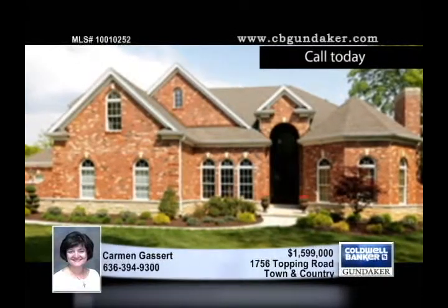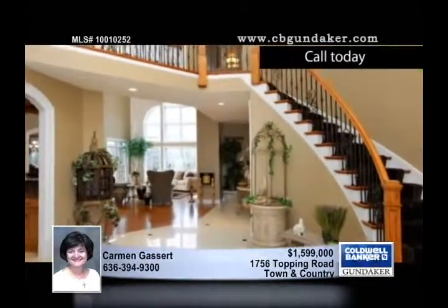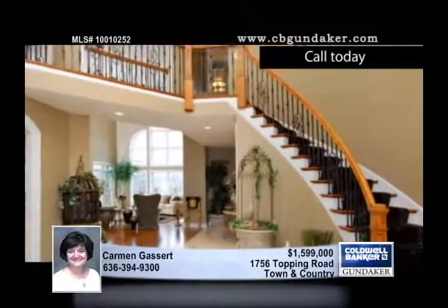From the moment you enter this well-designed three-year-old estate, you'll be impressed by the beauty and charm found throughout. The magnificent brick and stone elevation sets quite a first impression.